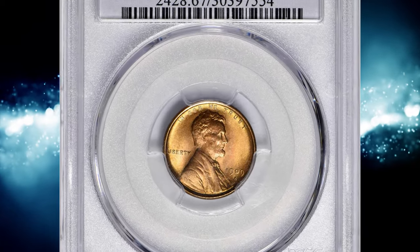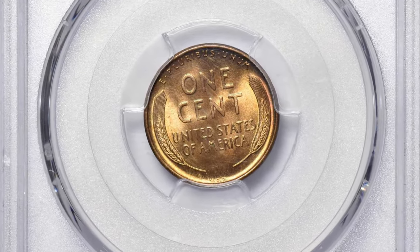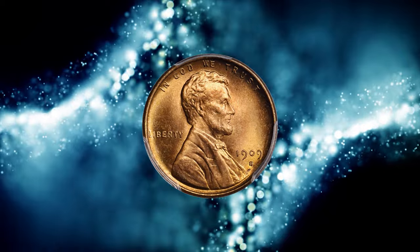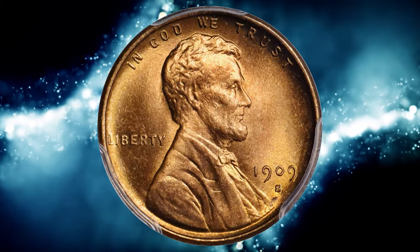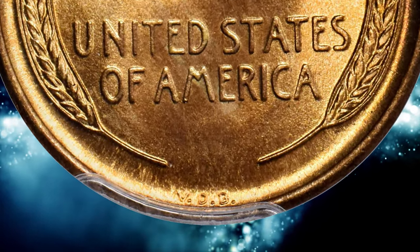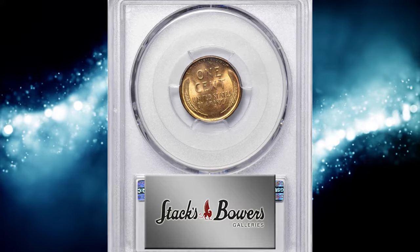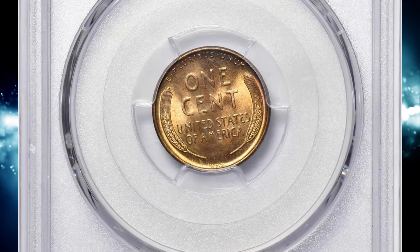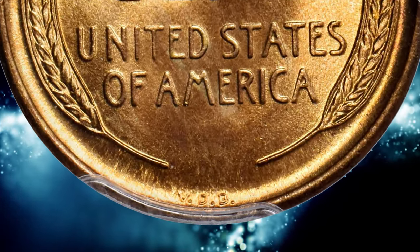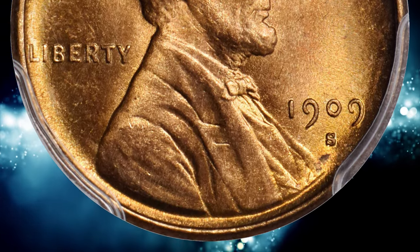Number 5: 1909 S VDB Cent. For the longest time, this coin was considered the king of Lincoln cents. The 1909 S VDB is the San Francisco striking of Victor David Brenner's original approved design. 1909 marked the centennial of President Abraham Lincoln's birth, and the mint debuted a new coin design featuring Lincoln on the obverse and two wheat stalks on the reverse. Brenner adapted his obverse effigy from an earlier medal, and the wheat reverse was a simpler, more modern interpretation of the traditional wreath design. The American public, with the help of the media, saw the initials as self-aggrandizing, and the Treasury Department quickly sought their removal. As a result, only 484,000 of the 2,309,000 cents struck at the San Francisco Mint that year have the VDB.